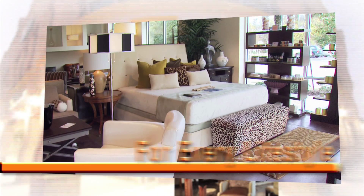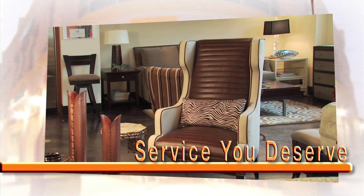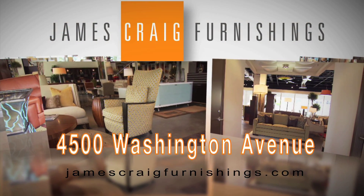Simple and easy. We'll have more on this entrée after this short break from James Craig Furnishings. James Craig Furnishings has fashion-forward home furnishings for every lifestyle. Visit our showroom for the designs you want and the service you deserve. James Craig Furnishings, 4500 Washington Avenue, or visit jamescraigfurnishings.com.